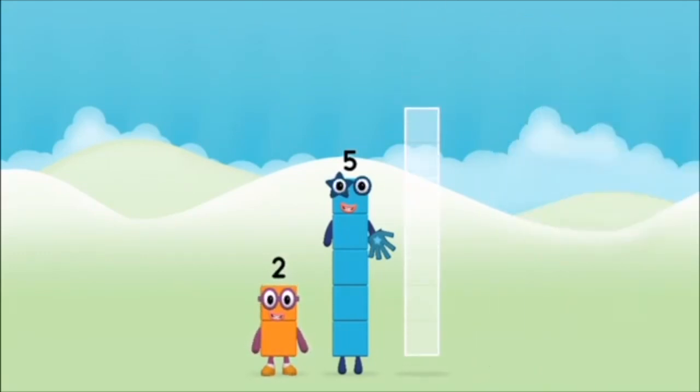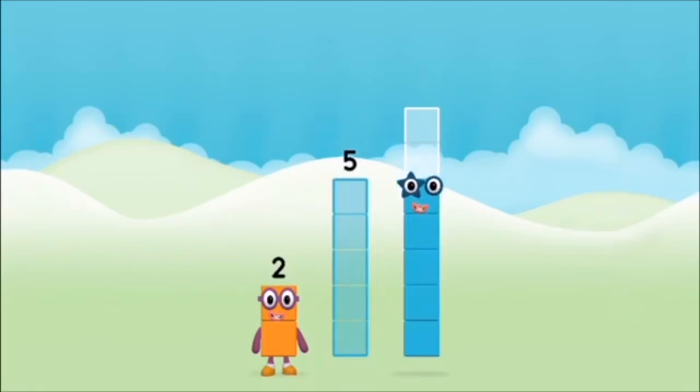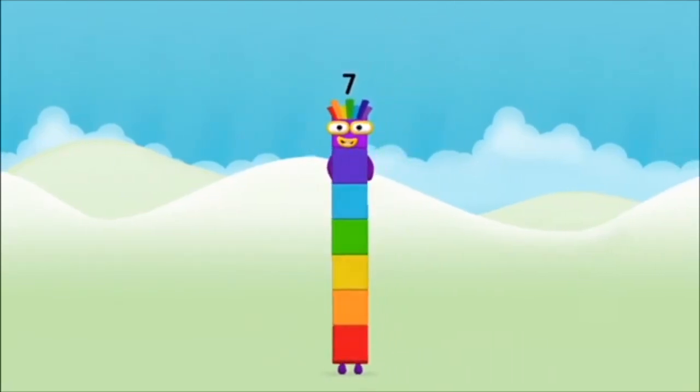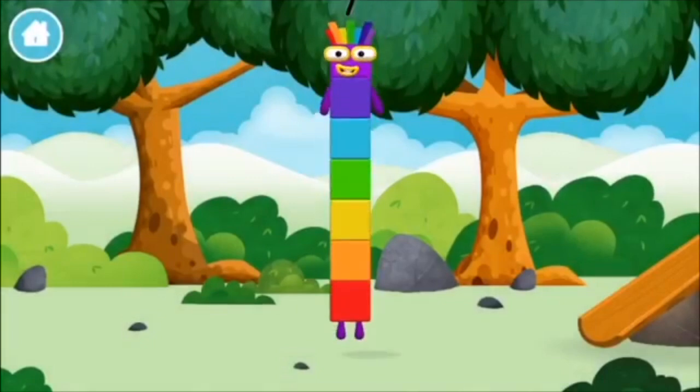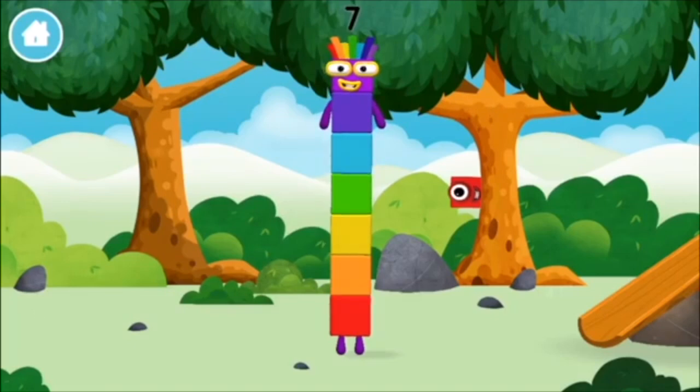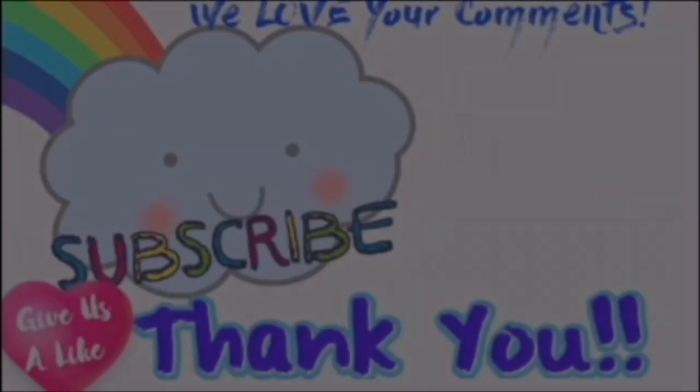Now add the number blocks together. Five, two. Two plus five equals seven. Amazing! You made number block seven! You made a new number block!